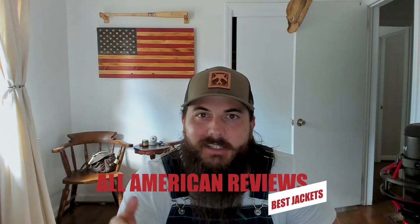Alright, now that we've covered some tips on spotting jackets made in the USA, let's get into my top picks for American-made jackets. There are a lot of good jacket manufacturers made in the USA — more than I have time to cover today — so for all of our research on jackets make sure to check that link below, or Google 'All American Reviews best jackets.' Also make sure to leave a comment below with your favorite American-made jacket brand.